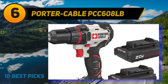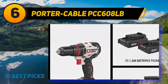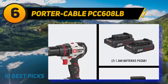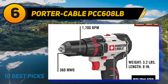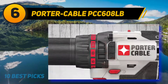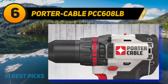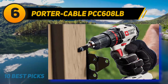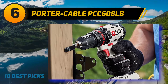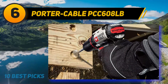At number 6: the Porter Cable PCC608LB. If you need something brushless, the Porter Cable PCC608LB cordless drill is a pleasant and well-designed model. It is lightweight, compact, strong, and easy to use. It has top-notch quality and will make drilling and screwing things for your projects a better experience. This offering from the brand took the best features of older models and transformed them into a much-improved design.